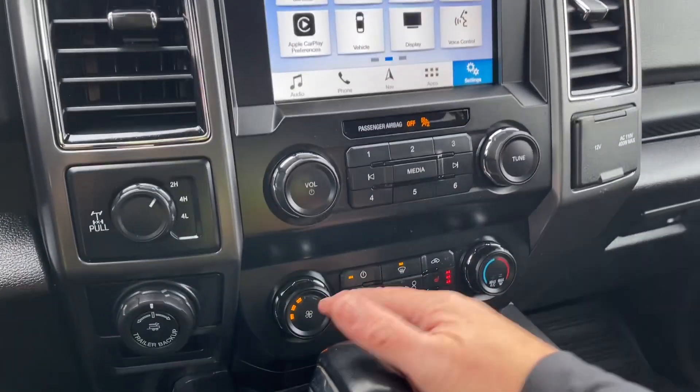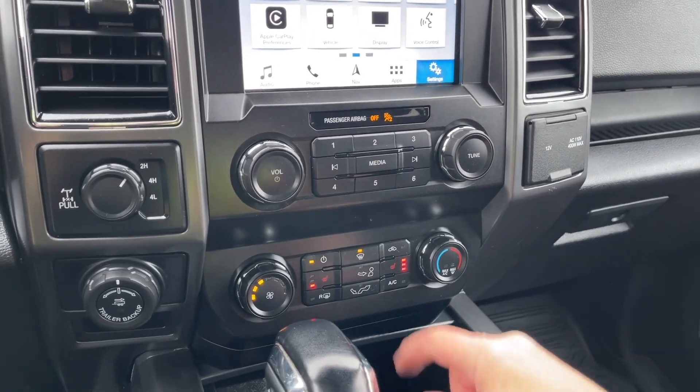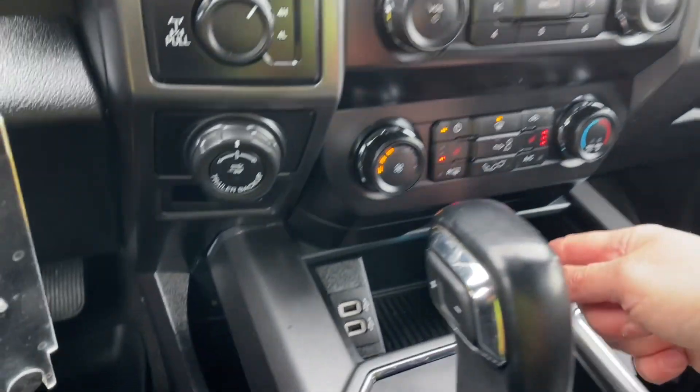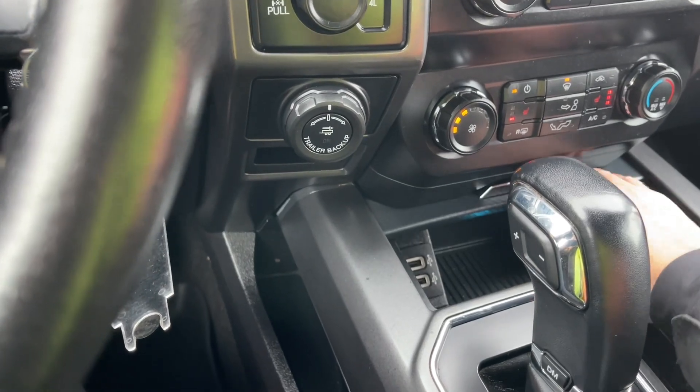Volume and tuner, and then you've got your fan, AC, and max AC. Heated seats — both driver and passenger have them. Front and rear defrost. A little cubby with USB outlets, and you can just press that and it'll close right up for you.